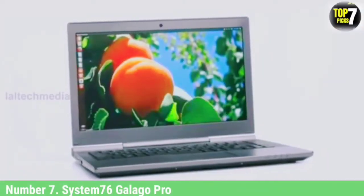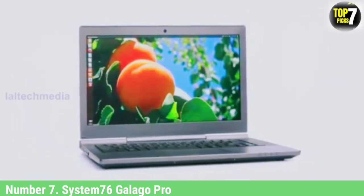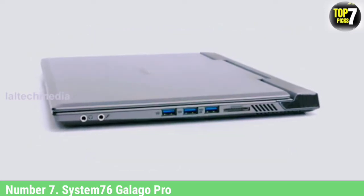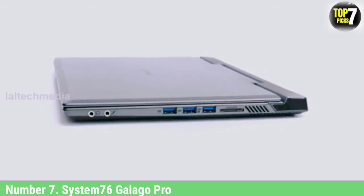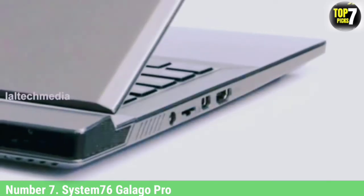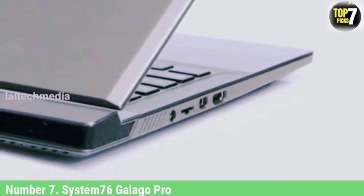Number 7: System76 Galago Pro. System76 recently upgraded its already popular Galago Pro with Intel's latest 11th-generation Tiger Lake chips. Tiger Lake-equipped laptops perform better than the previous Comet Lake chipsets, mainly in the graphics department. However, the update comes at a cost — the newest Galago Pro is slightly more expensive than the previous model. As of today, a fully decked-out model will cost you around $2,400.